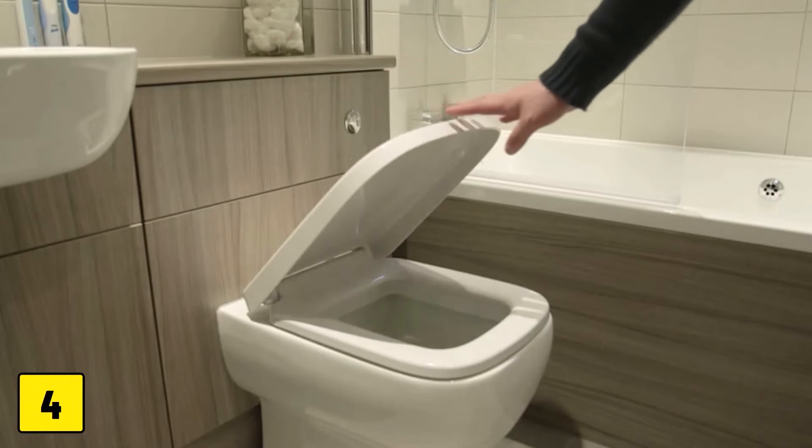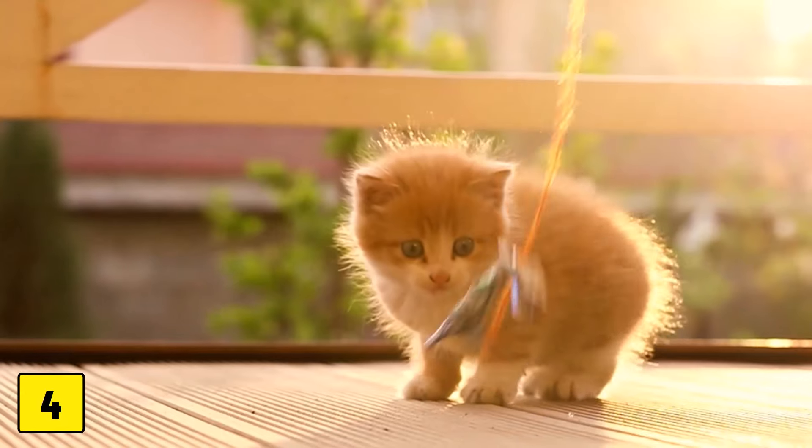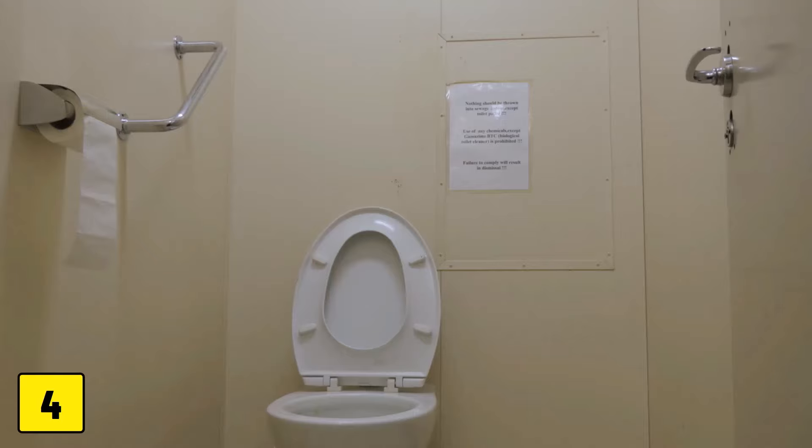Number 4: Toilets. An open toilet might not seem like an obvious danger, but it can become one for curious kittens. They could fall in and drown, especially if they are very young or small. So always keep the lid closed.